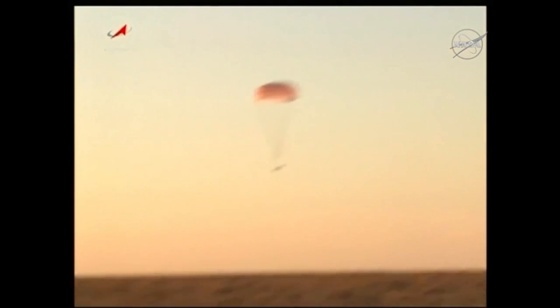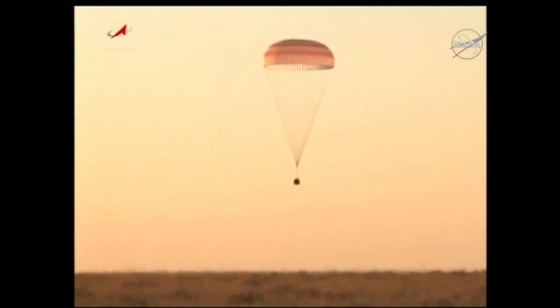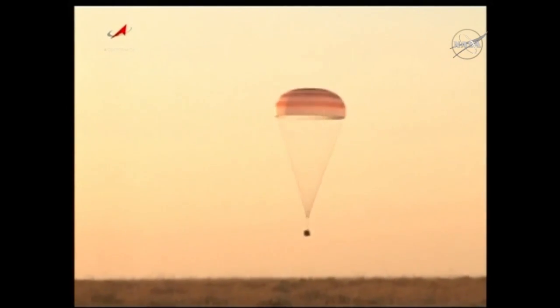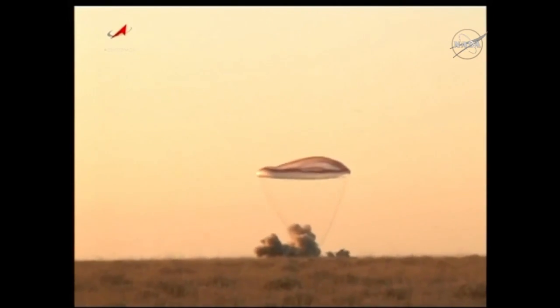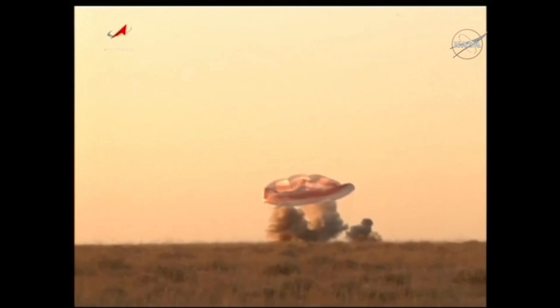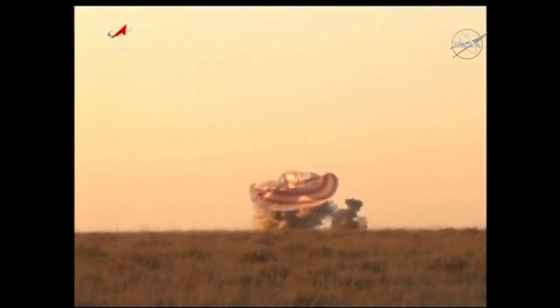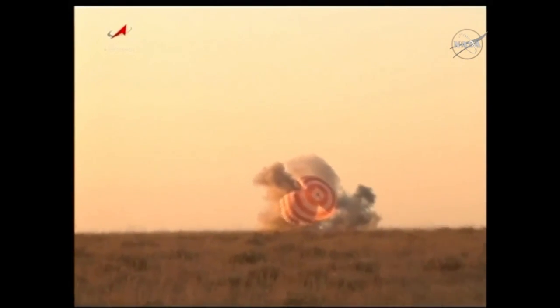Another replay as we watch the Soyuz descend to its touchdown. Another view in which you'll see the soft landing engines fire. Those soft landing engines fire just a couple of seconds before touchdown in a final braking maneuver.